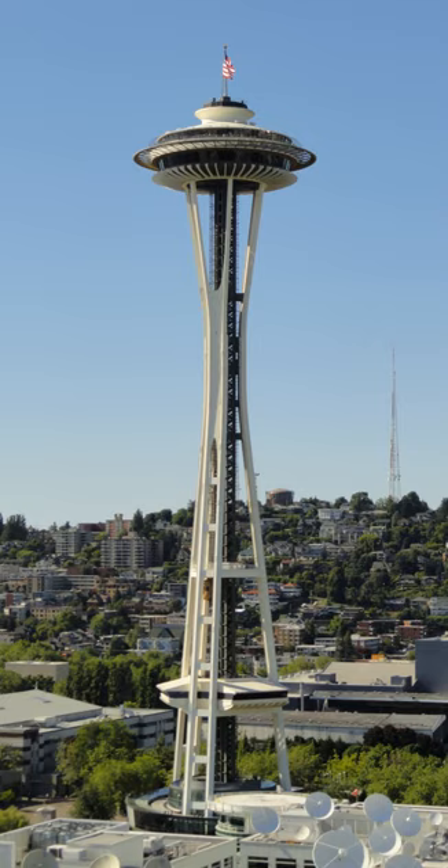On May 19, 2007, the Space Needle welcomed its 45-millionth visitor, Greg Novoa of San Francisco. He received a free trip for two to Paris, which included a VIP dinner at the Eiffel Tower. In May 2008, the Space Needle received its first professional cleaning since the opening of the 1962 World's Fair. The monument was pressure washed with water at a pressure of 2,900 psi and a temperature of 194 degrees Fahrenheit.